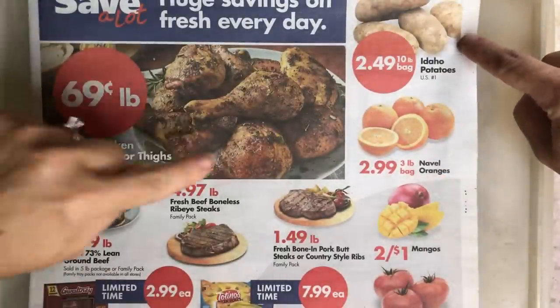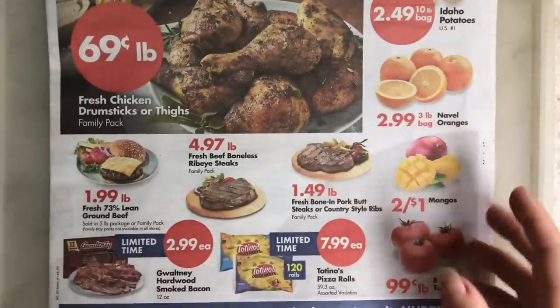So that is the roundup for Save-A-Lot. Best deals: potatoes and chicken thighs. Good to go on that one.